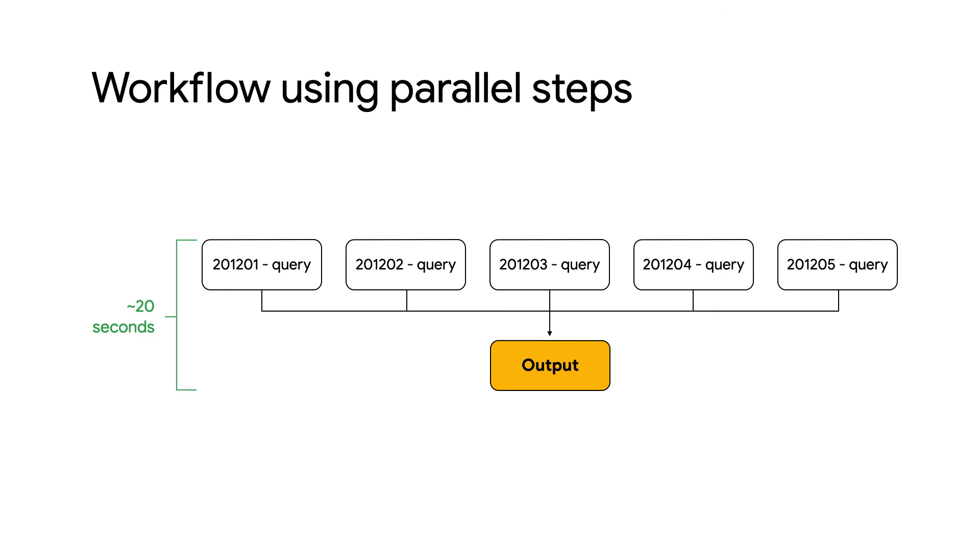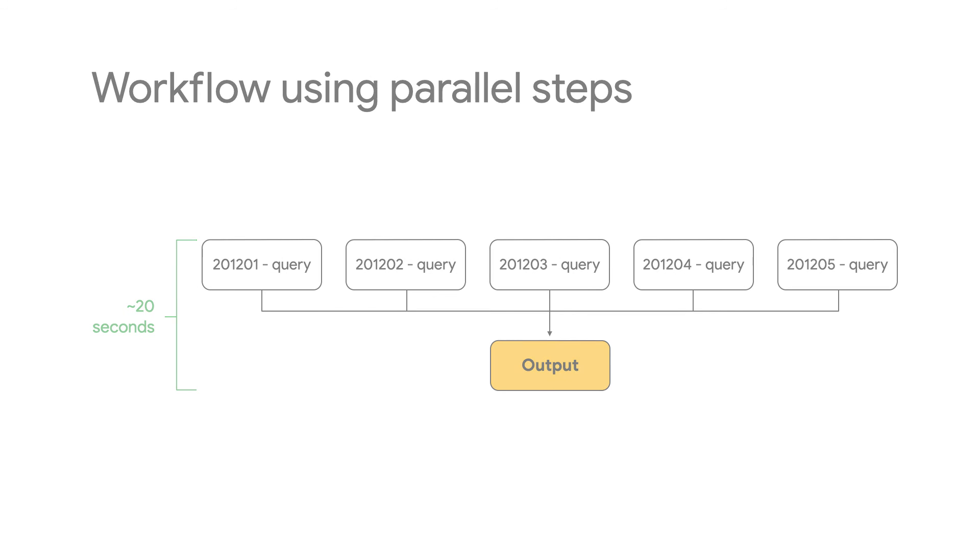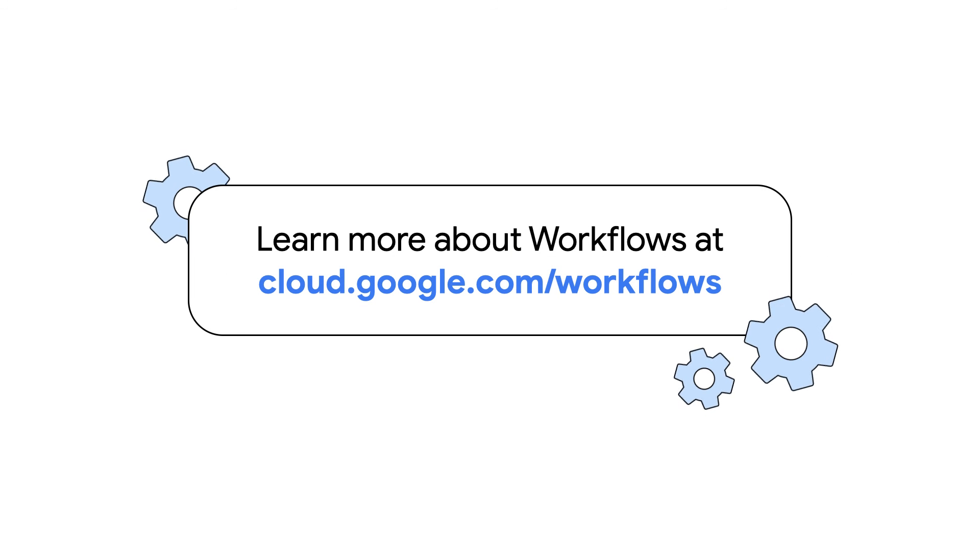Running steps in parallel can speed up any workflows that have long-running steps which needlessly block other steps from executing, or when you have multiple branches that can be run in isolation. To try Parallel Steps in Cloud Workflows out for yourself, check out the Codelab in the description. You can also learn more by visiting the documentation. Happy workflowing!